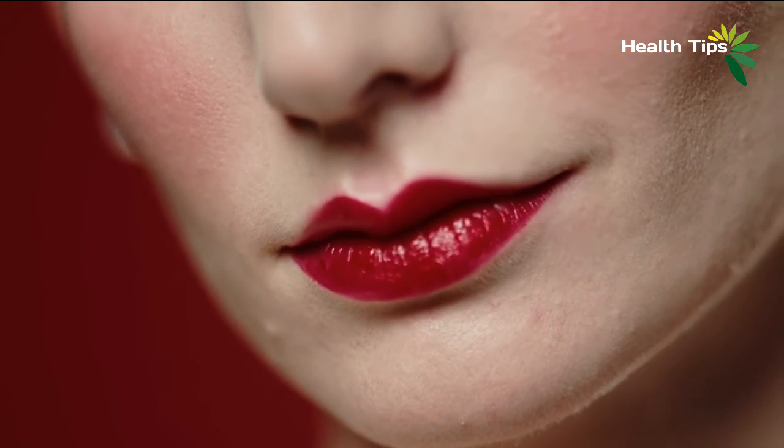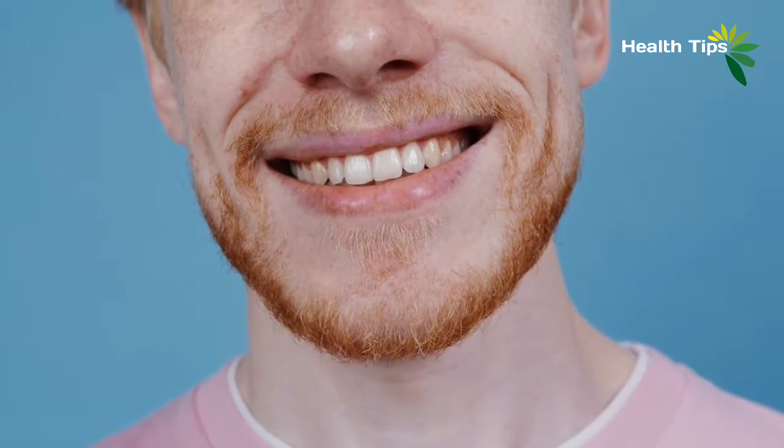We're often told to keep our chin up, but this is difficult when there's another one holding it down. A double chin isn't necessarily a sign of poor health, but it can harm your self-esteem and social life. A double chin is merely an excess fat in the submental space, and this submental fat may accumulate for a number of reasons.